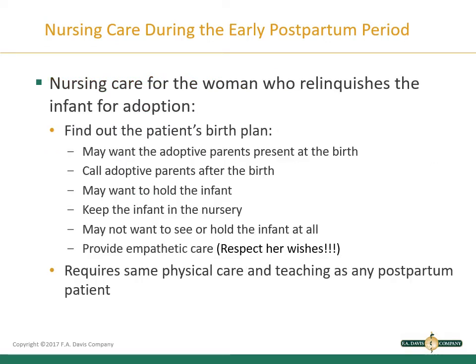For the woman who relinquishes her infant for adoption, first find out her birth plan. She may or may not want adoptive parents present at birth, may want to hold the infant or have the infant kept in the nursery, or may not want to see or hold the infant at all. Always provide empathetic care and respect her wishes. She requires the same physical care and teaching as any postpartum patient.